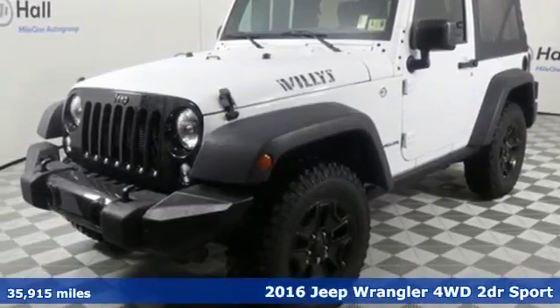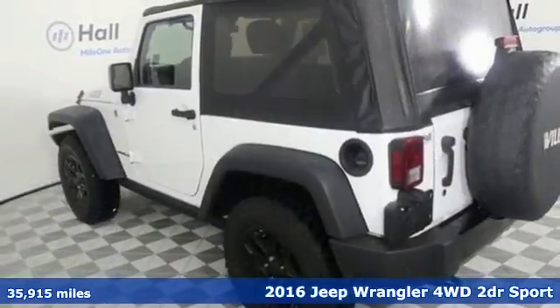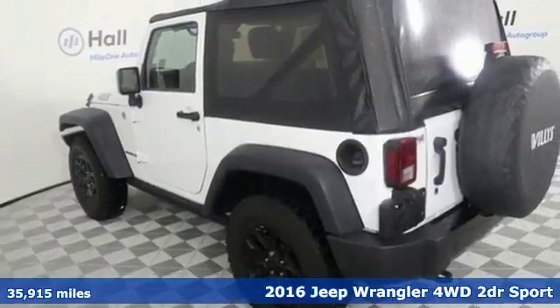Here's a 2016 Jeep Wrangler. The Jeep life fits your life. It comes with all the amenities you need.